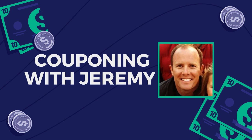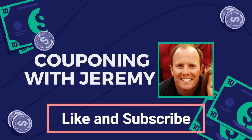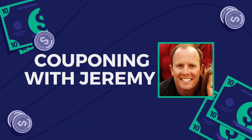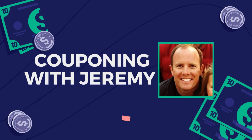Hey gang, welcome back to Couponing with Jeremy. I'm Jeremy, a preacher, a teacher, and a couponer. I love helping people and I love saving money. So in these videos, I want to try to help you guys save some money. And as always, at the end of the video, we'll have a short devotional to encourage you in your faith.